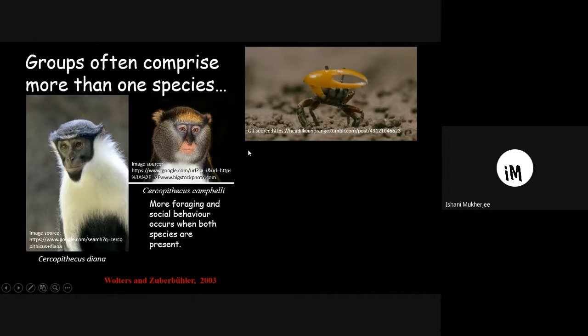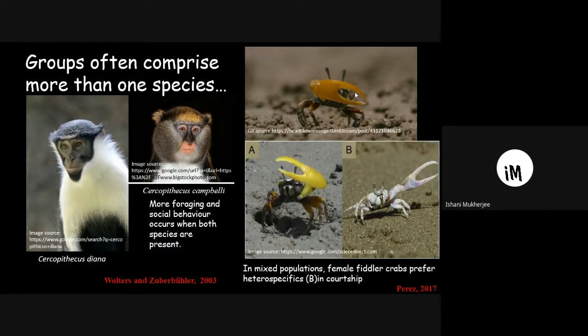The fiddler crab is an example of disadvantage. A male fiddler crab waves its claw as a mating signal for females. But sometimes fiddler crabs live in groups consisting of different species, and what happens is the female fiddler crab chooses a male of a different species. This leads to a waste of energy and no successful mating — so here, living in a mixed-species group is disadvantageous.